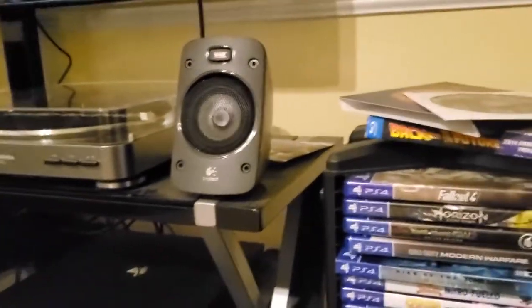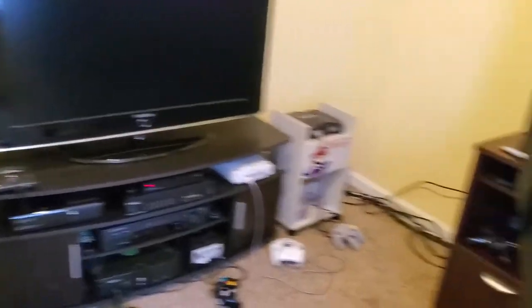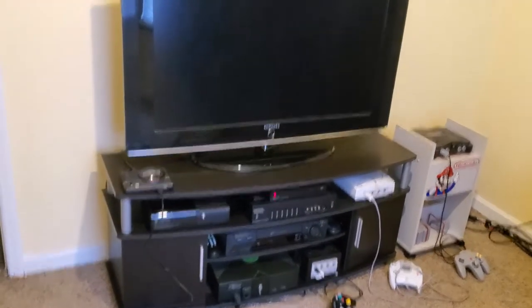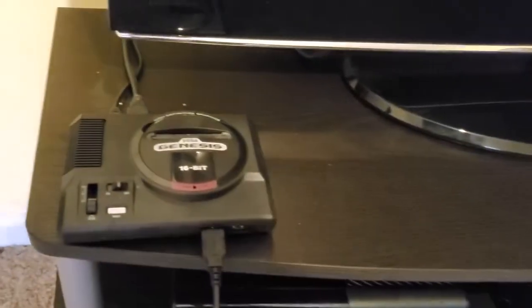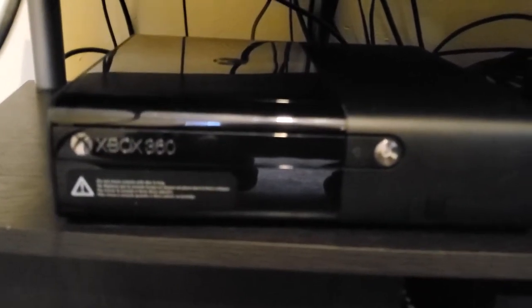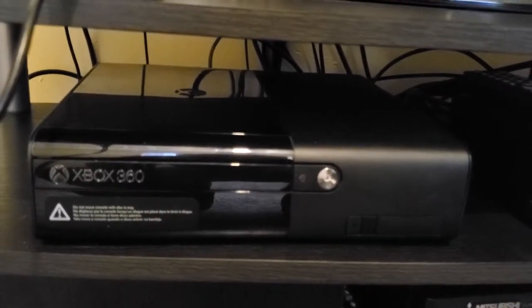That does it for out here, so let's go into the other room. Here we are in the office, or whatever you want to call it — this is my more classic game setup. There's a 42-inch Samsung TV, the Xbox 360 Kinect up top, the Sega Genesis Mini all hooked up, and the Xbox 360. It did actually freeze up on me last night, so I'm not happy about that, but hopefully that's the only time it happens.